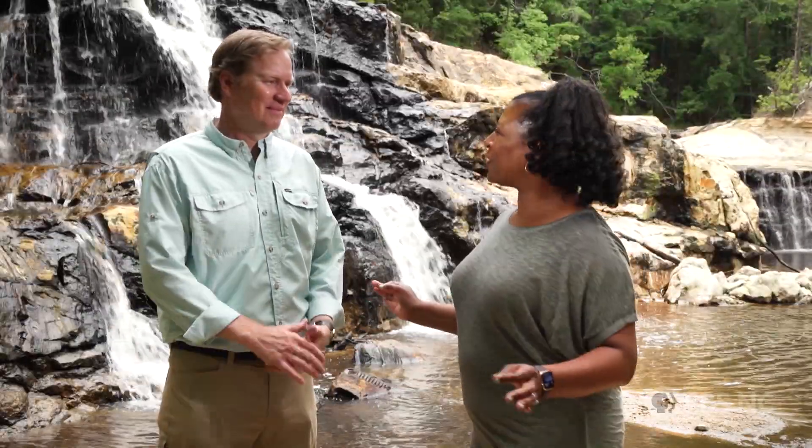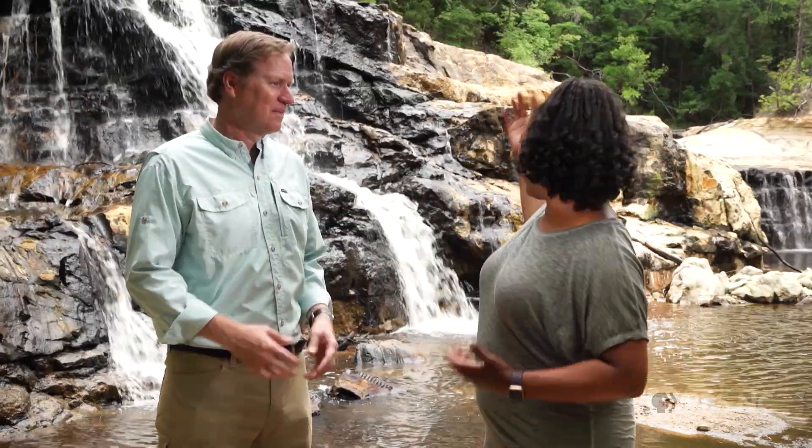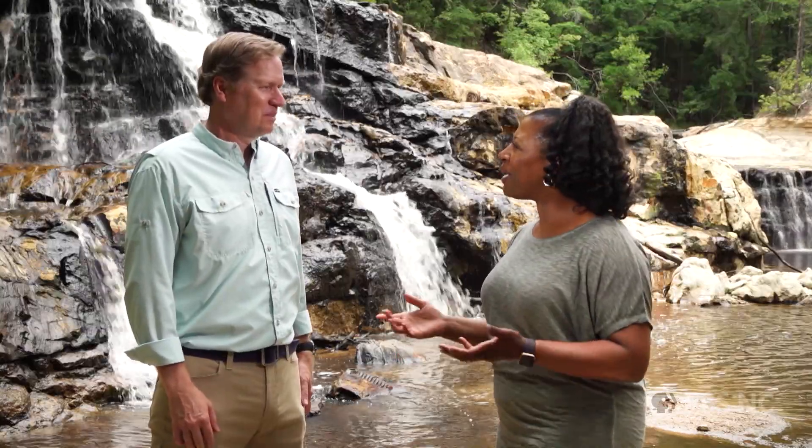I'm here with Russ Bryan of ZipQuest, which he opened in 2009. What I find most amazing is this waterfall located here in the Sandhills. Tell me about that.